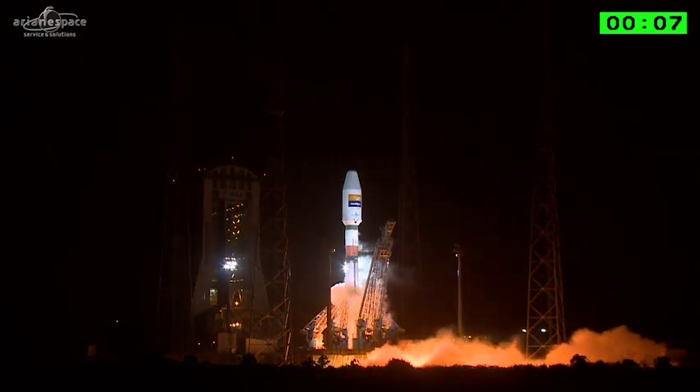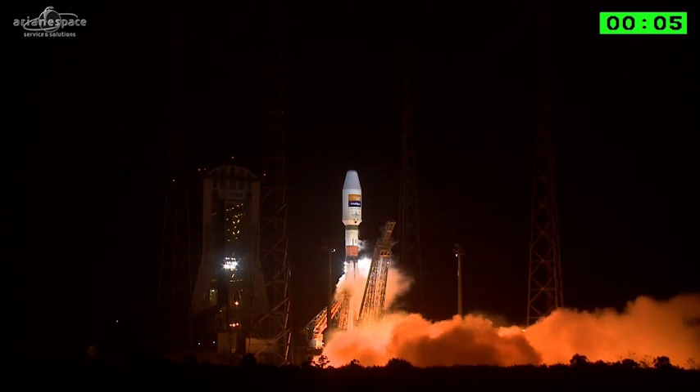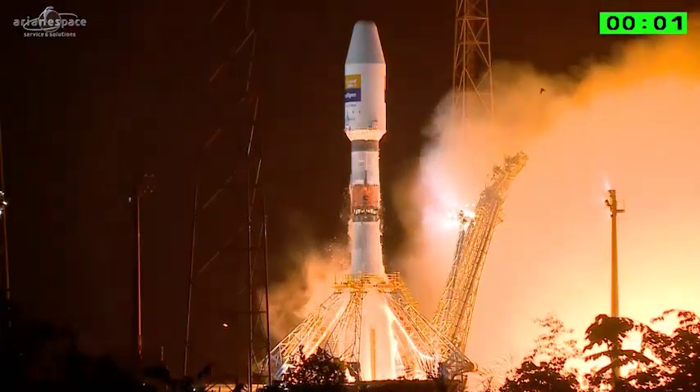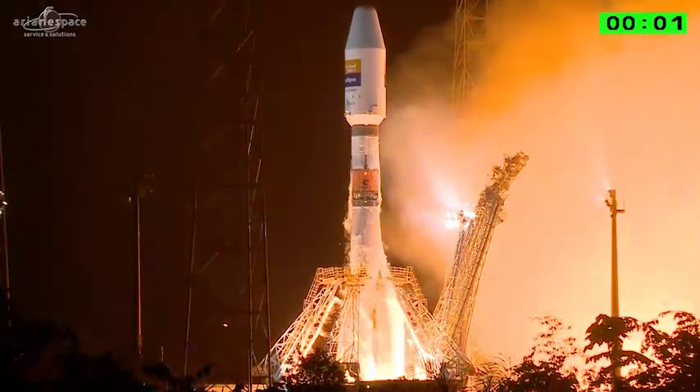8, 7, 6, 5, 4, 3, 2, 1 — top. Décollage VS-16.